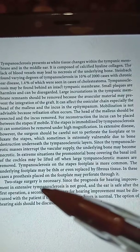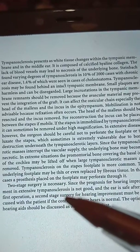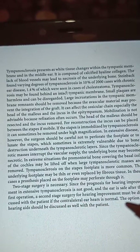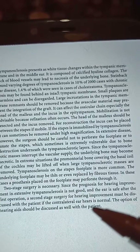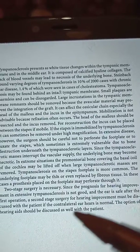A two-stage surgery is necessary in tympanosclerosis, since the prognosis for hearing improvement in extensive tympanosclerosis is not good and the ear is safe after the first operation. A second-stage surgery for hearing improvement must be discussed with the patient if the contralateral hearing is normal. The option of hearing aids should also be discussed with the patient.